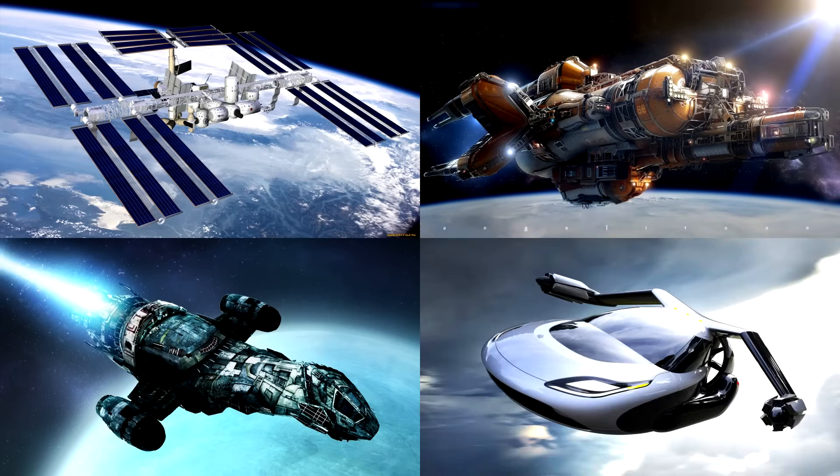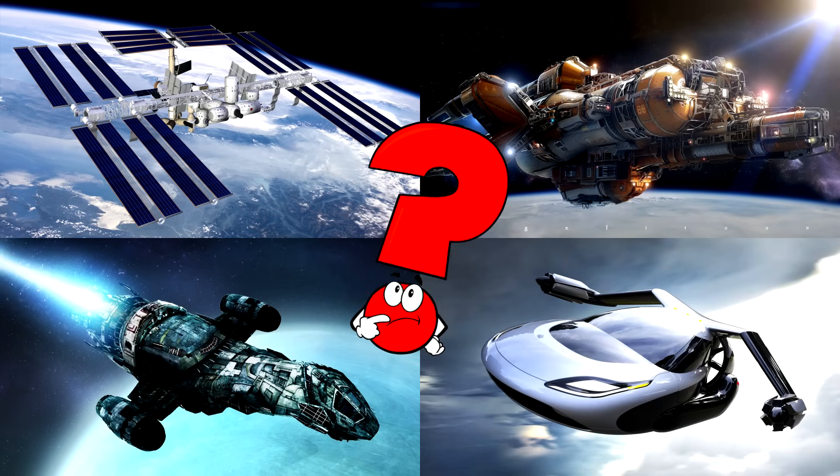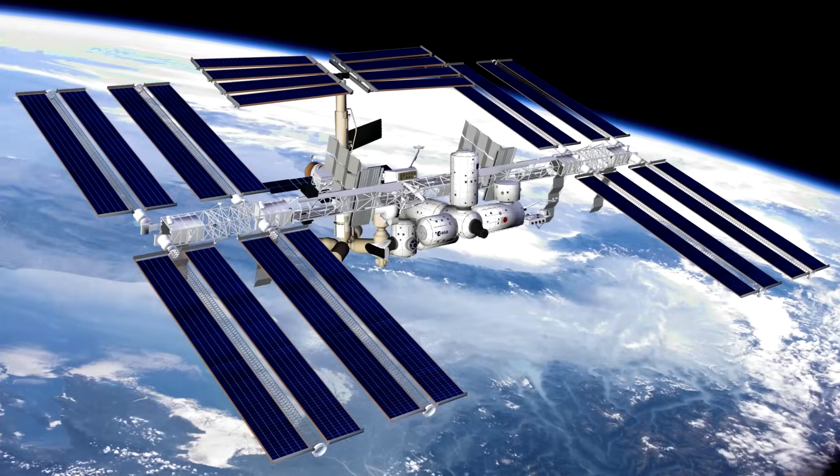Which picture shows the space station floating high above Earth with its big solar panels like wings? Space stations are like homes and science labs for astronauts living in space.